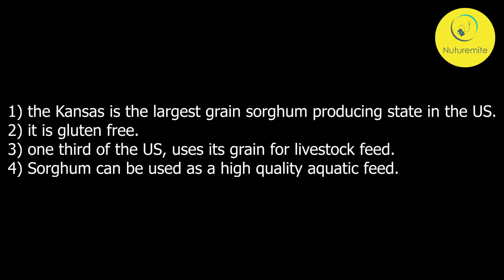Fun Facts of Sorghum: Firstly, Kansas is the largest grain sorghum producing state in the United States. Secondly, it is gluten-free. Thirdly, one third of the United States uses its grain for livestock feed. And lastly, sorghum can be used as a high-quality aquatic feed.